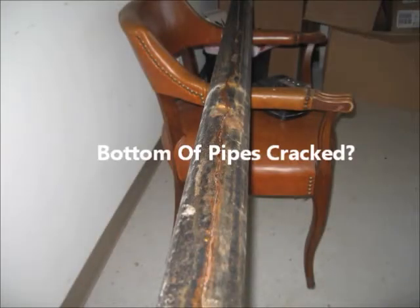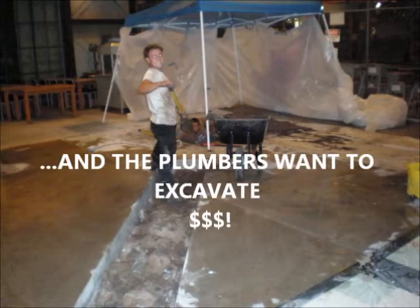After about 30 years, corrosion in cast iron pipes causes a longitudinal crack, and the plumbing companies will recommend you demolish your walls and floors.